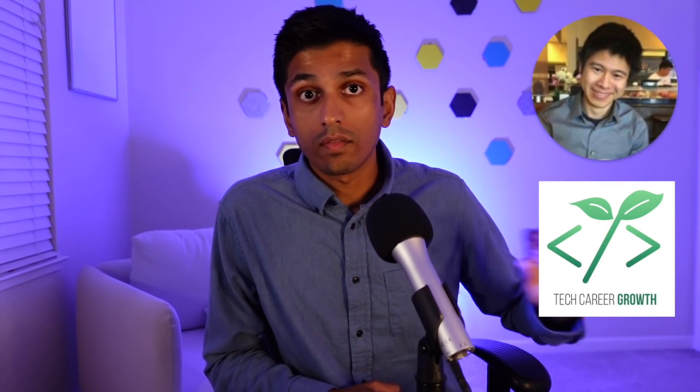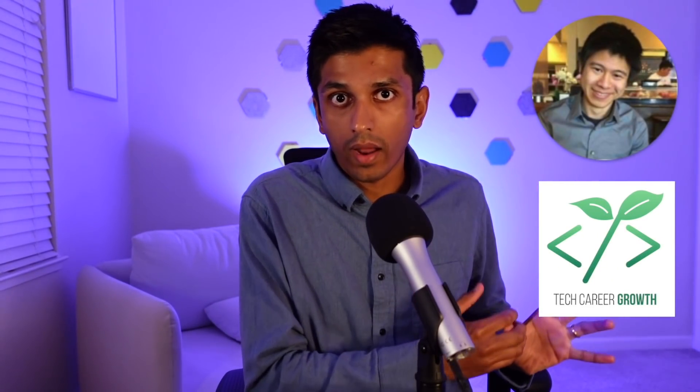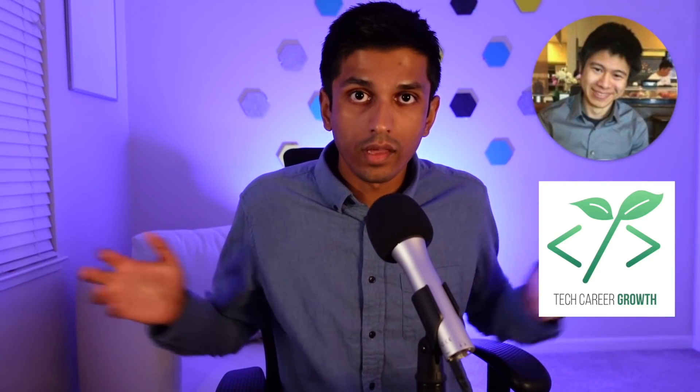As part of Tech Career Growth, our community, Alex and I just gave a free live session about the best practices of effective code reviews. What you're seeing here is a very condensed version of what we covered. If you want the full recap, it's available in the Tech Career Growth mobile app — I'll leave a link in the description.